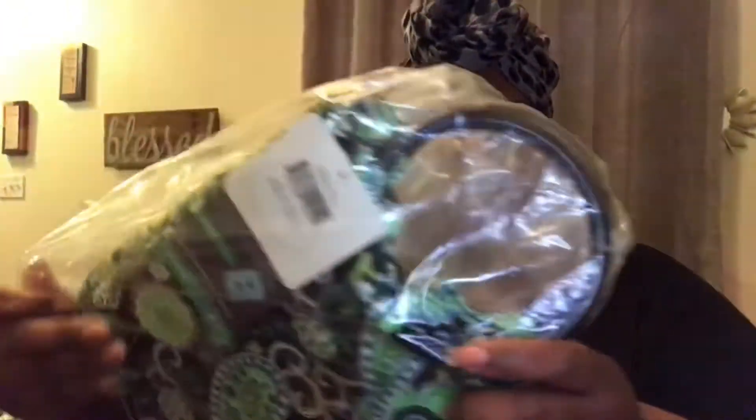Also she sent me some pancake — buttermilk maple — that you can make in the microwave. And it's keto brand. She sent me that to try. Thank you, Miss Donna. I really appreciate everything that you put in this box and I will be using it.